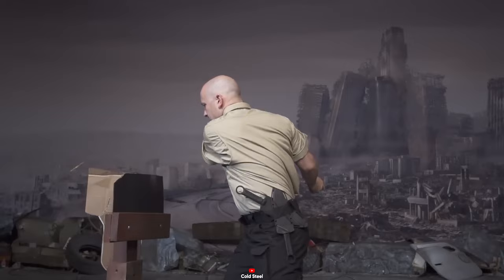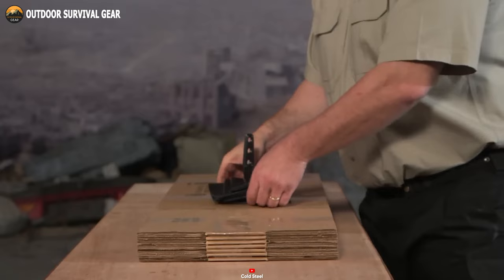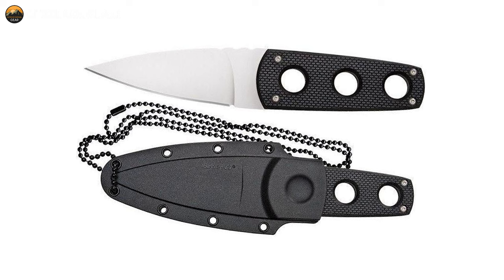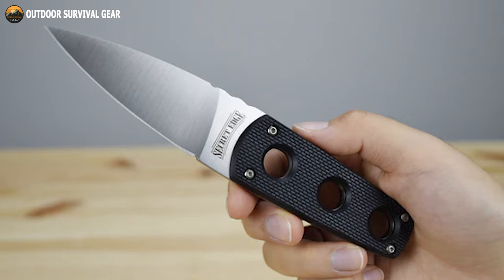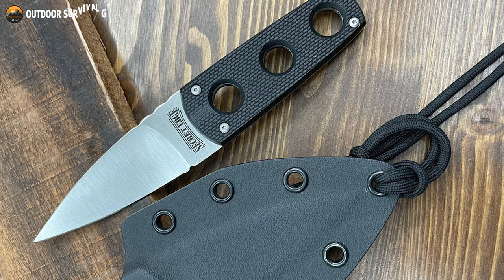Its handle, constructed from GRIV-X scales, features three strategically placed lightning holes, ensuring a secure grip that resists rolling or twisting in hand. Additionally, the Secret Edge is thoughtfully paired with a Secure-X sheath, ensuring reliable retention without compromising quick and easy access. In summary, the Cold Steel Secret Edge is the ultimate choice for those in need of a discreet and dependable neck knife. Its feather-light design, high-performance steel, and secure sheath make it an outstanding everyday carry tool.